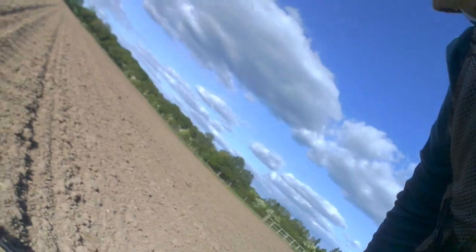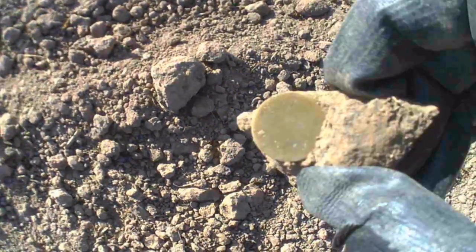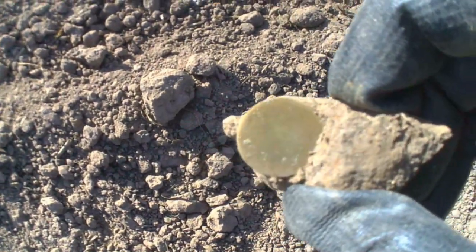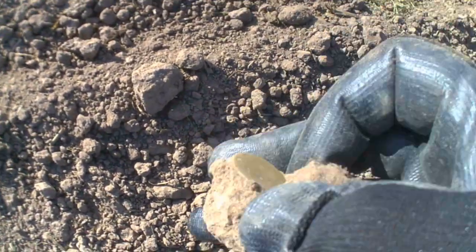Well guys, it looks like we've got a button day. Just from the surface. What do you reckon about that then? Button in the pot. On to the next.